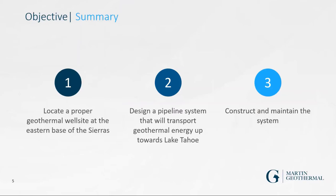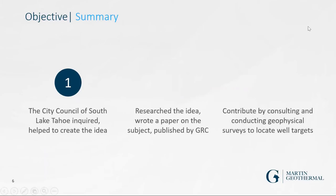The objective is to locate a promising geothermal well site at the eastern base of the Sierras, design a pipeline that transports geothermal energy up towards Lake Tahoe, and construct and maintain the system. A city council member of South Lake Tahoe found out I started a consulting firm for geothermal reservoirs and approached me — asking whether it's feasible to use geothermal to melt snow and ice off the roads, because every time the roads close they're losing millions in tourism.